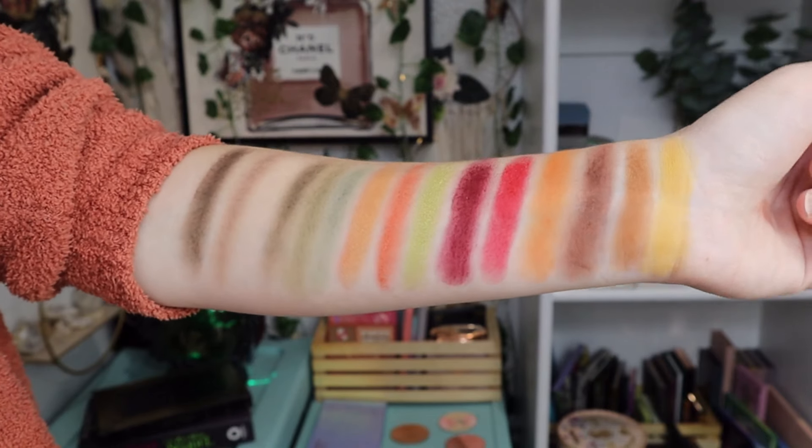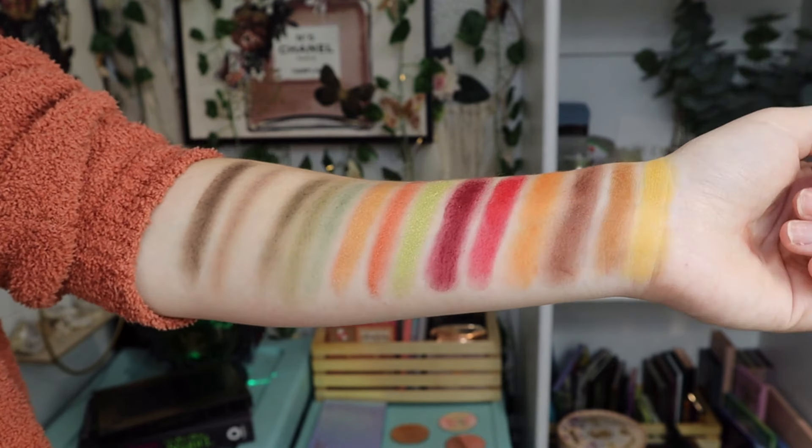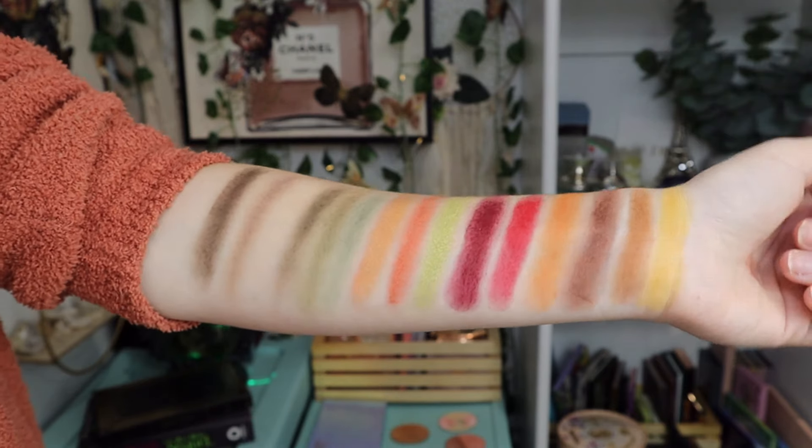Let's move on to the Nomad Hudson Valley palette. This screams fall — if there was ever a fall palette, it would be this. It's one I haven't reached for all that often because I feel like I can only use it during fall, which is silly. I'm excited to have it in my fall basket and reach for it more because several of these palettes I reach for year-round. You can wear whatever palette whenever you want, so I'm trying to get out of that mentality.